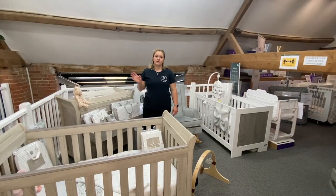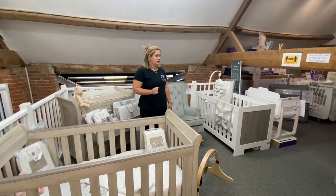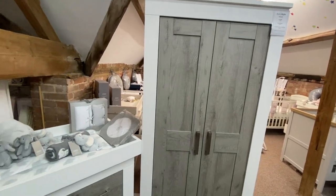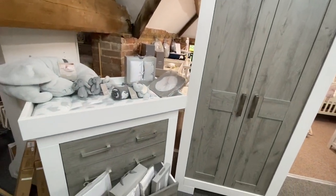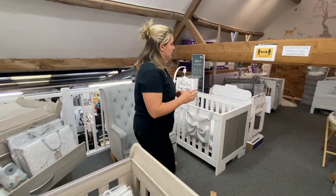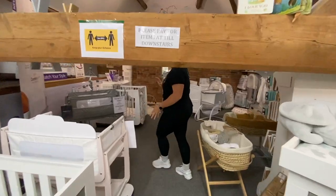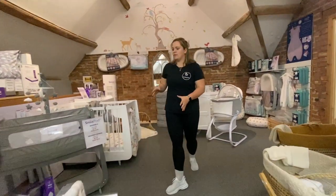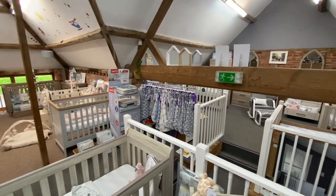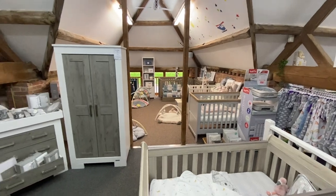As well as Silver Cross and Mamas and Papas, we also stock Baby Style nursery furniture, and we do have this convertible nursing chair — thinking of longevity, it has rocking legs but also static legs too. Next through here we've also got Snüz — some Snüz pods and the Snüz cot — which, thinking about making the most of your purchase, can take you up to 10 years of age with additional cot extensions.